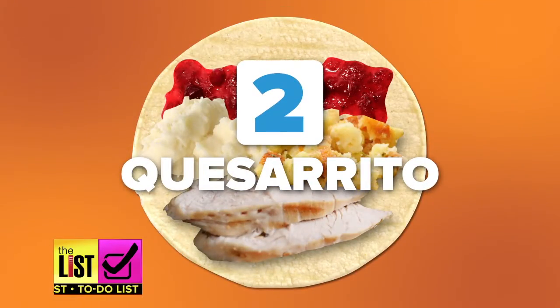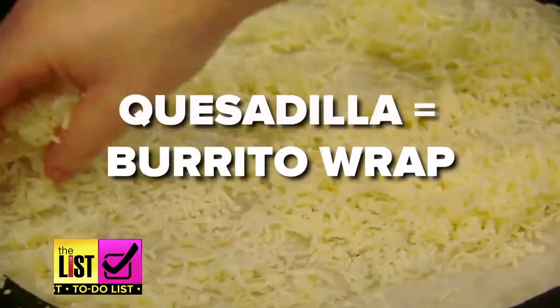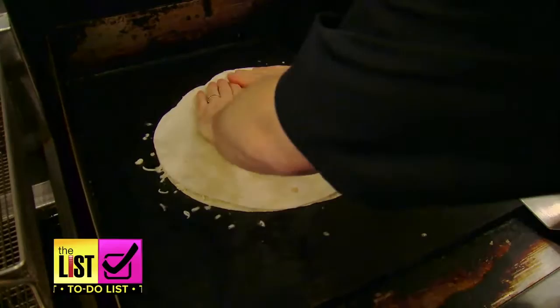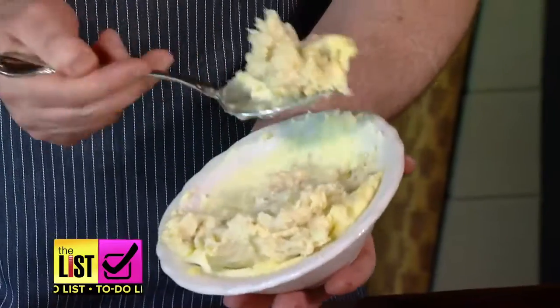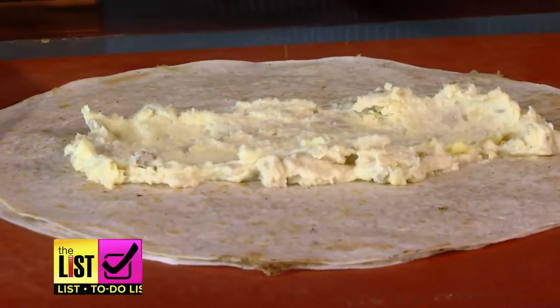Next, the Thanksgiving quesadilla. Chef Beckett says to start with a quesadilla as your burrito wrap for the ultimate post-Thanksgiving Day lunch. You don't want to get it too crispy — you just want all the cheese to be melty, because if you get it too crispy then when you roll it, it'll crack. You want to start with the mashed potatoes so that when you place all the other ingredients inside, they'll stick right to it.